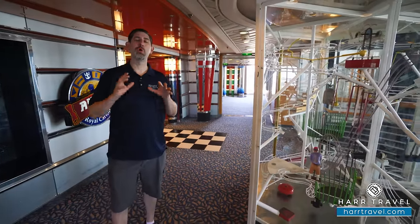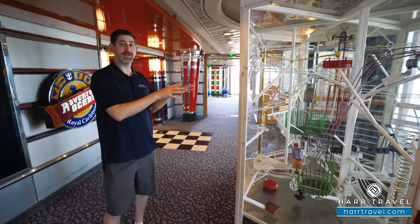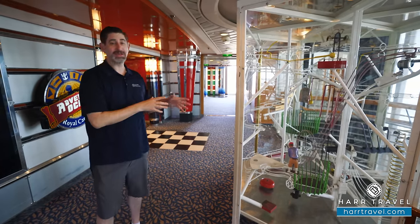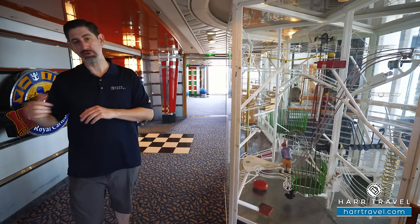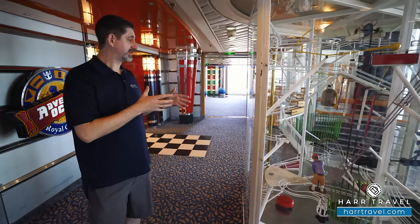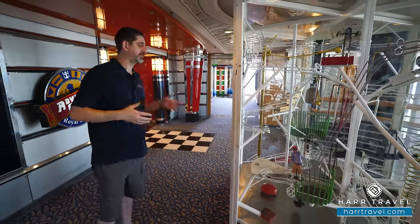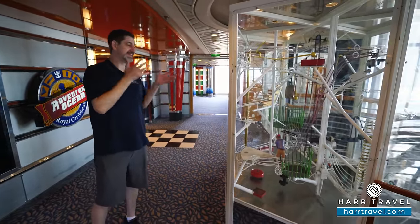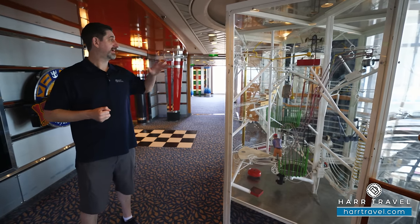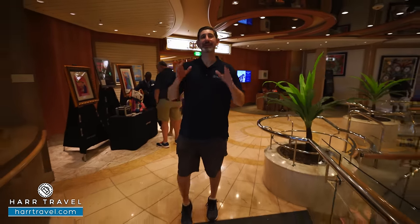Throughout this tour you'll hear a lot of nostalgia from me — this ship holds so many memories. One of them is this contraption: it used to be up where the Diamond Lounge is now, tied into the mini golf course. It's a fun little piece where you can watch balls going up and down and working their way through. The kiddos love to come by and stare at it too.